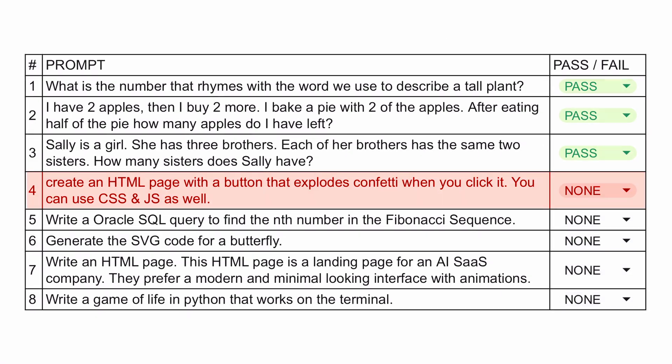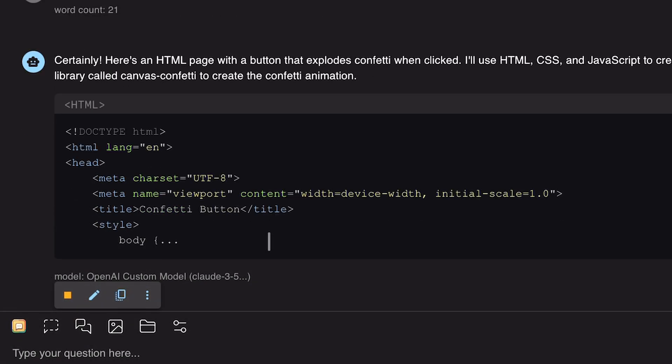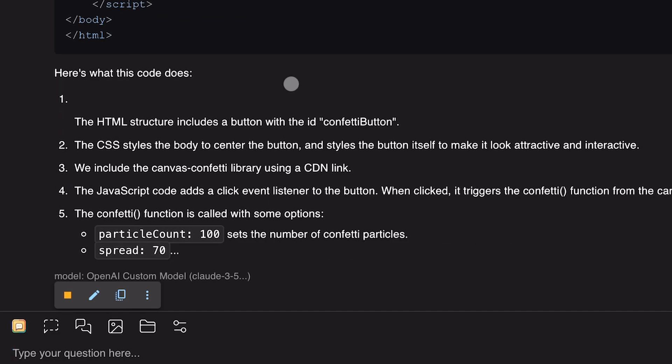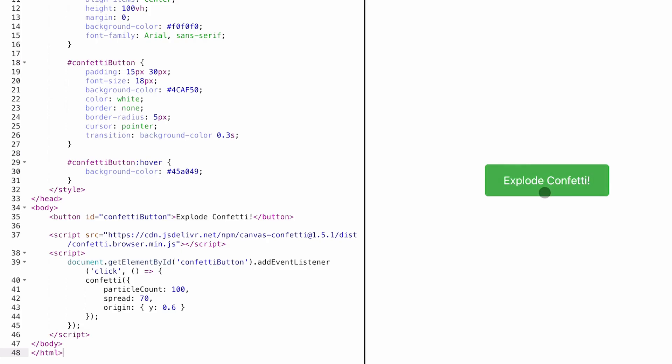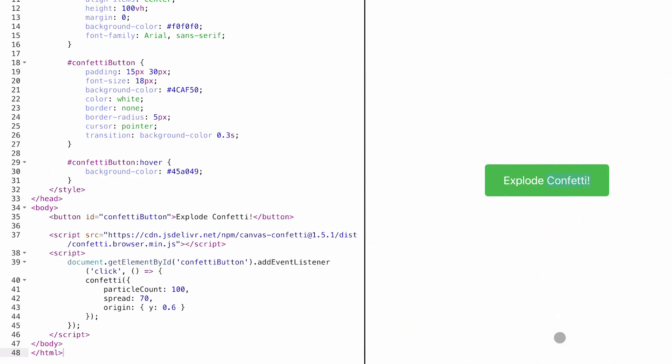Now we have the coding questions, which I'm most excited about. The first question is to create an HTML page with a button that, when clicked, makes confetti blow up on the page. One thing I have to say is that it's pretty fast. We have the code now — let's run it. It works fine, so this one's also a pass for me.